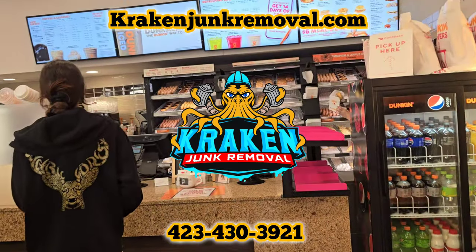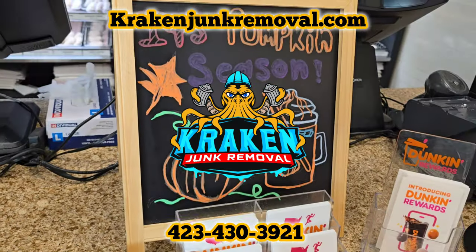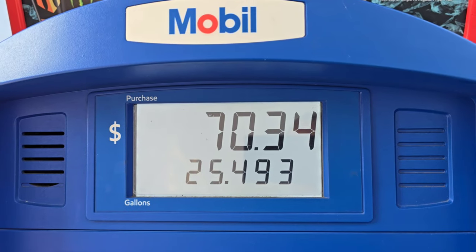Good morning, welcome. My name is Austin. I'm the owner of Kraken Junk Removal, Tri-City's number one top choice for junk removal and home clean outs.